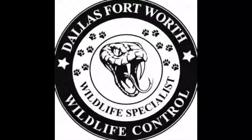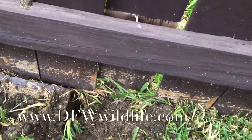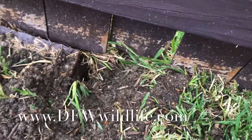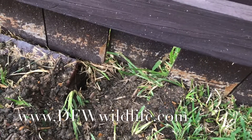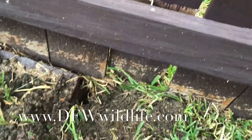Hello everybody, it's Randall Kennedy with Dallas Fort Worth Wildlife Control. This customer is having a problem with a small armadillo going under the fence and tearing the yard up. I'm going to show you how to set up an armadillo trap with an armadillo fence so you can get them trapped and removed as well as relocated.